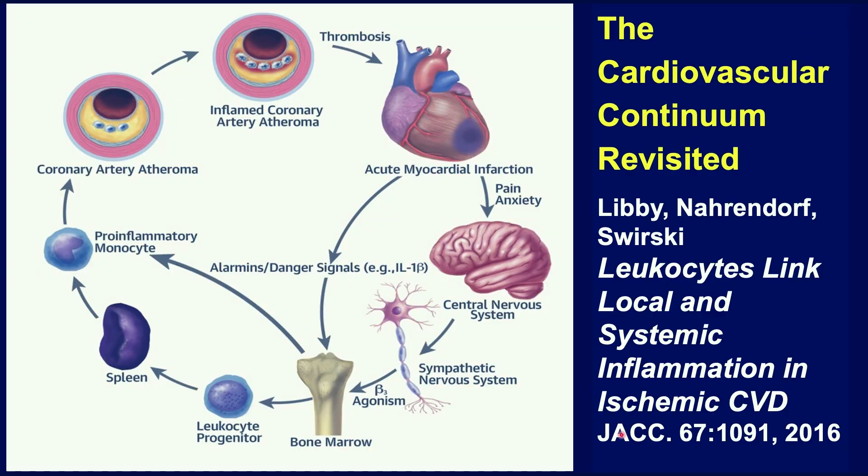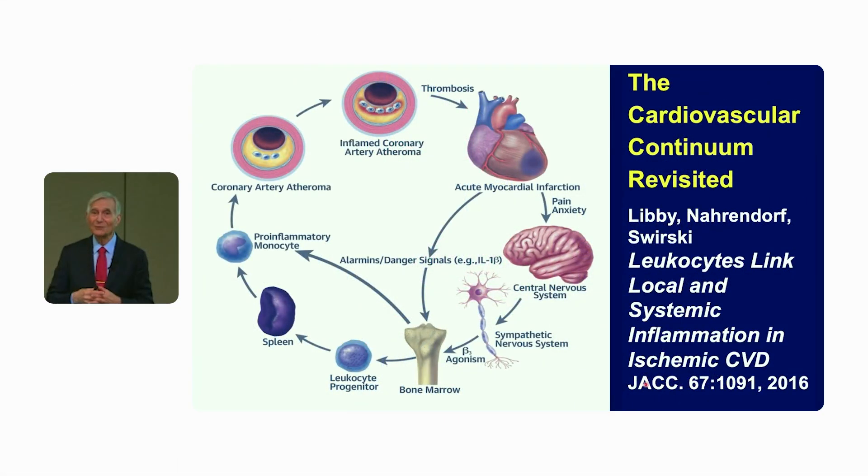I've also had the privilege of working with my former post-doc Phil Swirsky and his research partner Matthias Naarendorff in trying to fill out the cardiovascular continuum that Dr. Braunwald formulated with Victor Zhao about 30 years ago. This is the expanded or revisited cardiovascular continuum where we include the central nervous system, signaling between the central nervous system and the bone marrow, and stimulating leukocytes.